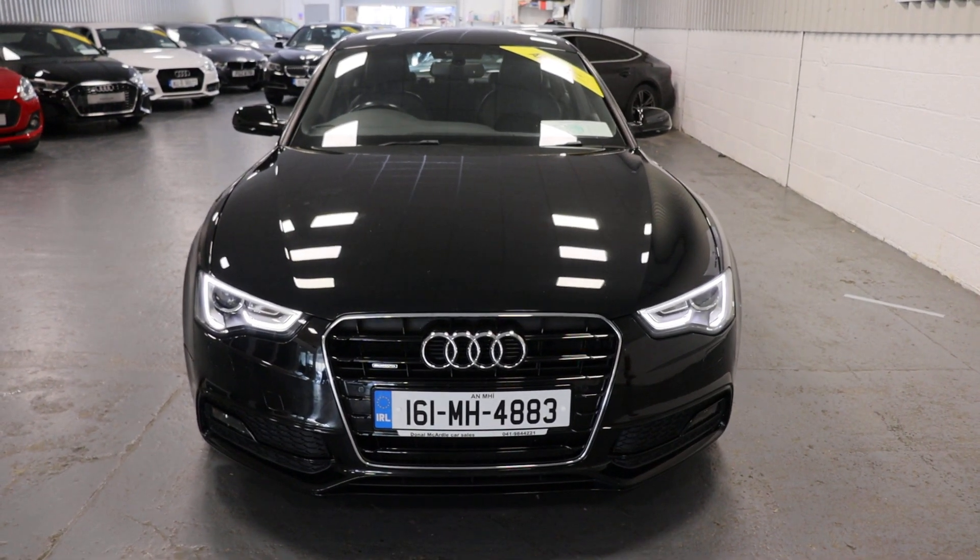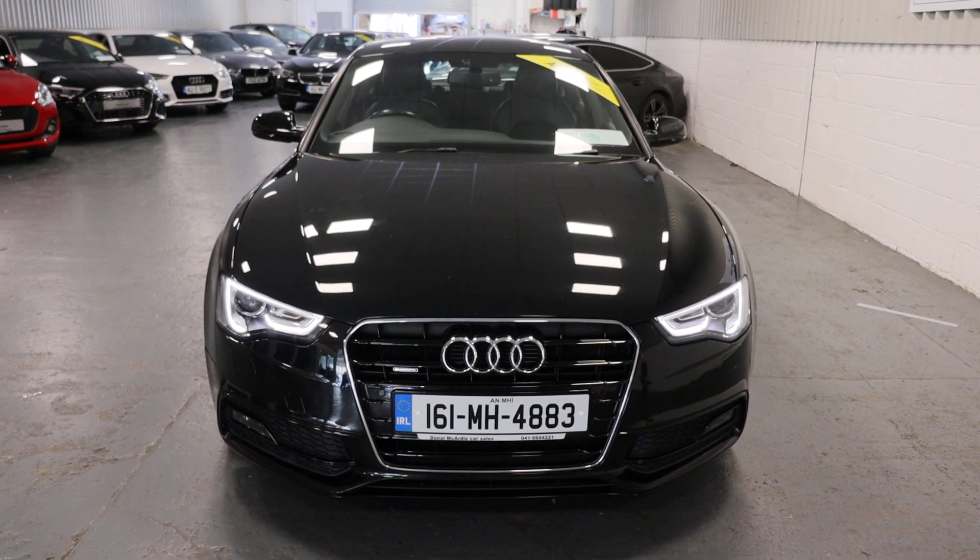So if you have any questions about this car or any other car we have in stock, please don't hesitate to call. Thank you.